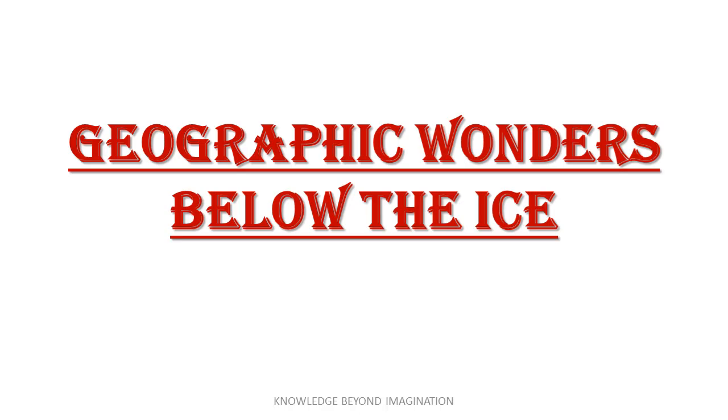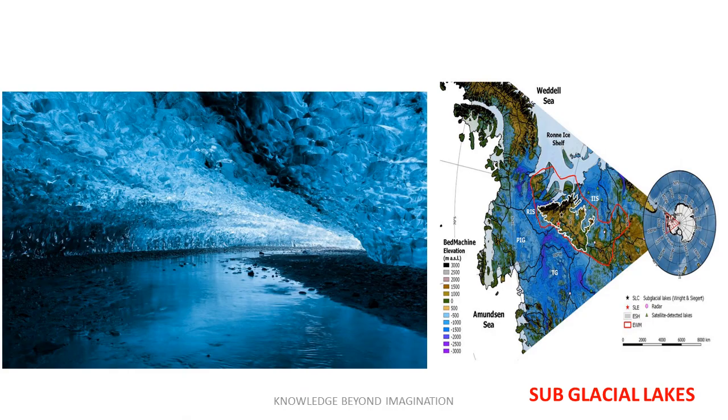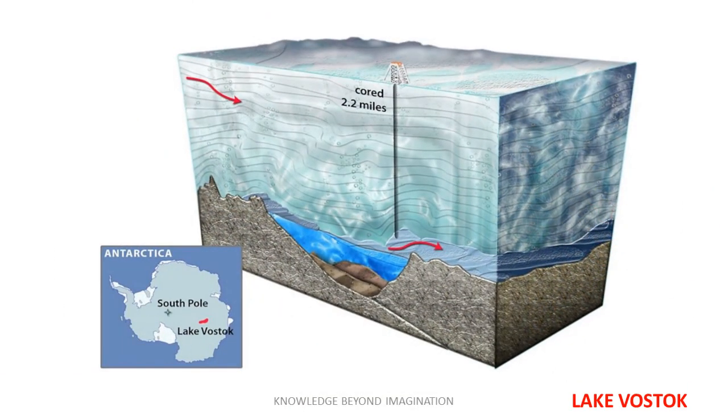Geographic Wonders Below the Ice. Beneath its thick ice sheet, Antarctica holds geographical marvels that are unlike any on the planet. Dive below the surface and you will find over 400 subglacial lakes, mysterious bodies of water that have been isolated from the outside world for millions of years. Among these, Lake Vostok stands out, buried under about 2 miles of ice, offering a unique glimpse into ancient microbial life.